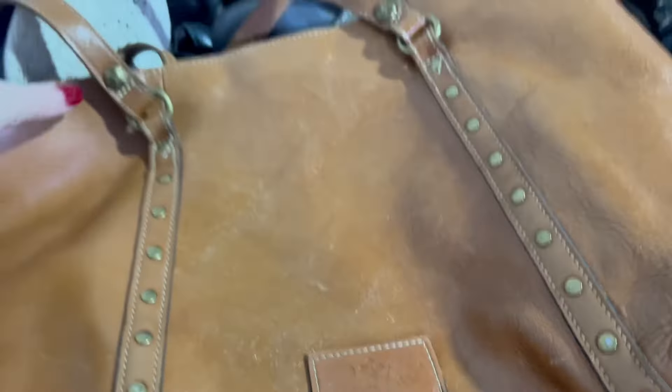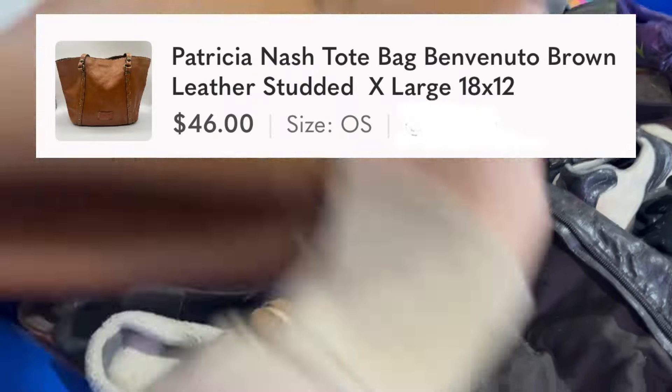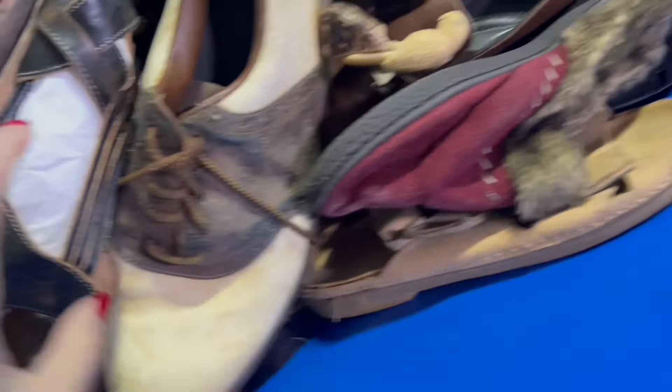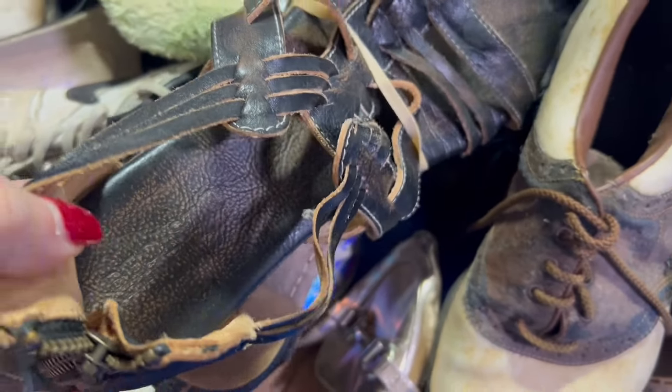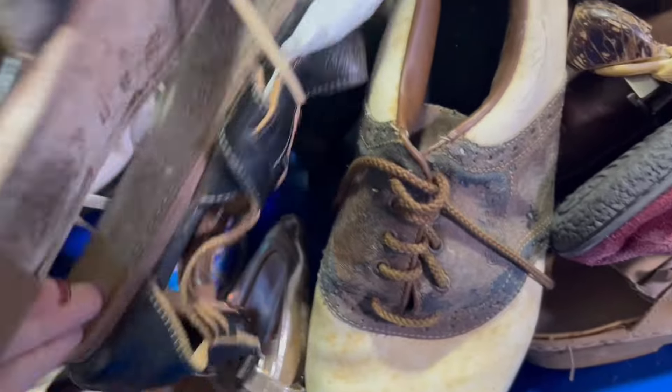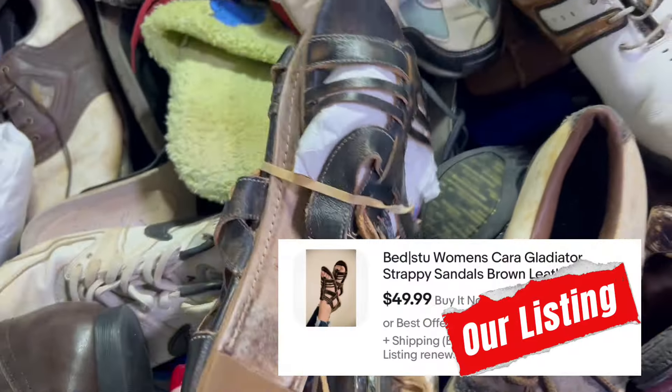Taking you to the bins now. Here we have a Patricia Nash bag — great brand to look out for. This already sold. Next, we have these brand new Bedsuit sandals. I was so excited to find these. These definitely came home with me, and they're size 11. Should do pretty well.